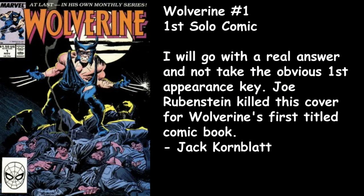Jack Kornblatt goes with a book I was just speaking of — Wolverine number one, the first solo comic. This is the book that for me was huge when this whole series ran. I will go with a real answer and not take the obvious first appearance key. Joe Rubenstein killed this cover for Wolverine's first titled comic book — just an iconic cover, standing on a pile of bodies, claws unsheathed. Wolverine at its best.